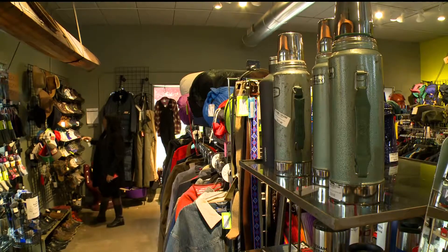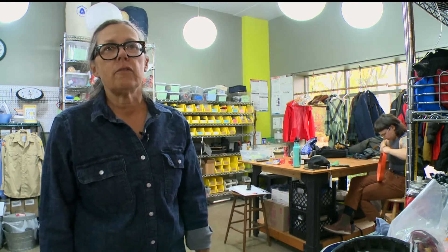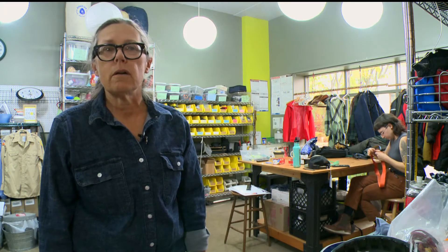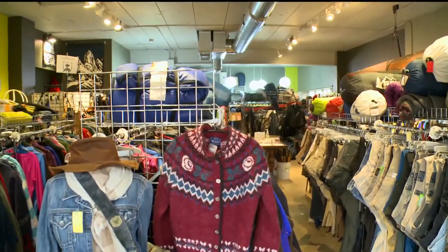It's a pretty simple concept: repair and secondhand sales under the same roof. 'It's not the most attractive business model for most people, but we've been here for eight years and we're a part of the community, and people appreciate that we're here — so we forge on.' Repair Lair aims for a greener way, one stitch or zipper at a time.